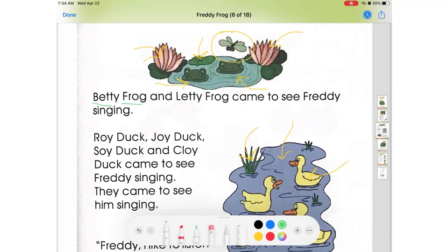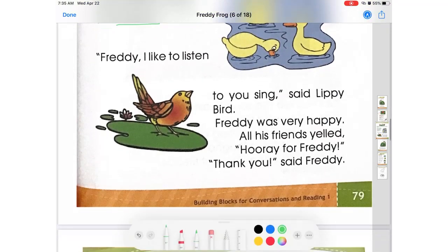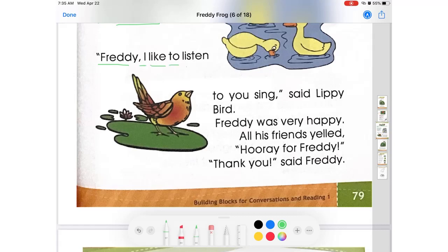Betty Frog and Letty Frog came to see Freddy singing. Roy Dog, Joy Dog, Soy Dog and Chloe Dog came to see Freddy singing. They came to see him singing. Freddy, I like to listen to you sing, said Leapy Bird. Freddy was very happy. All his friends yelled, hooray for Freddy. Thank you, said Freddy.